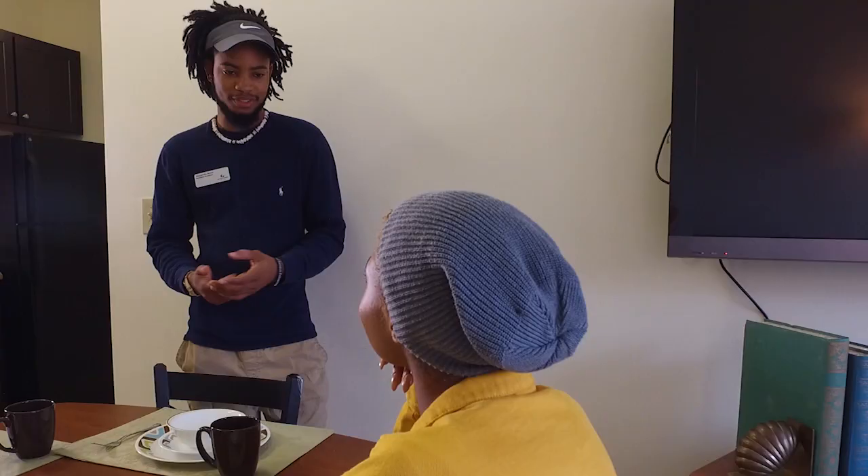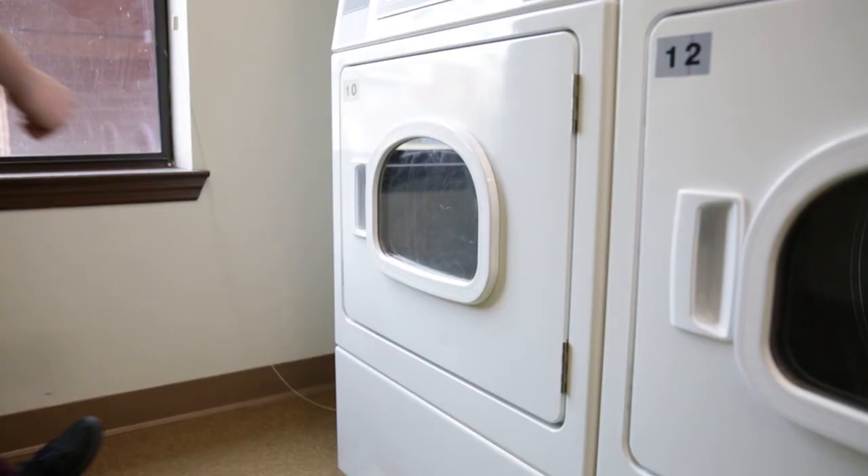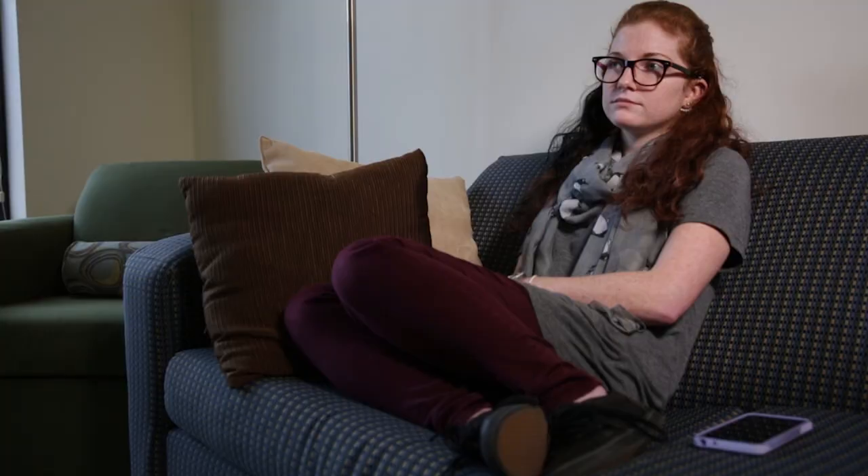The residence halls have everything that most apartment complexes have with better security and convenience. The residence halls are staffed with resident assistants that can help you with any maintenance issues in your suite. Each building has its own laundry room and there's an app that will text or email you when your laundry is done.